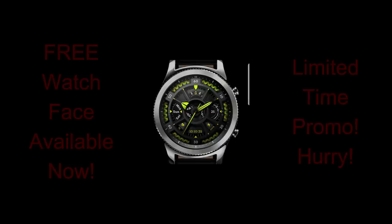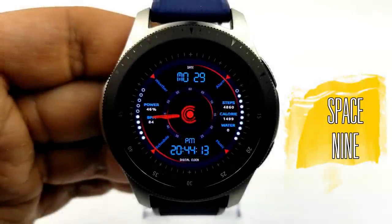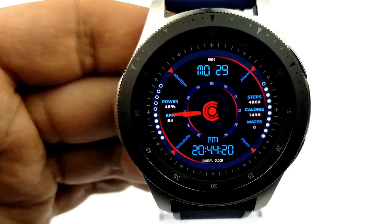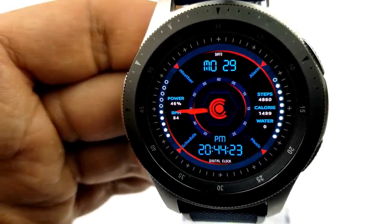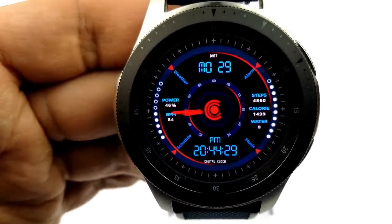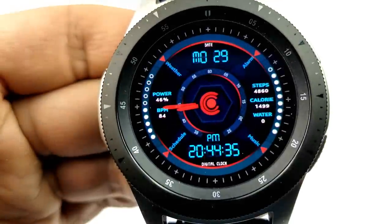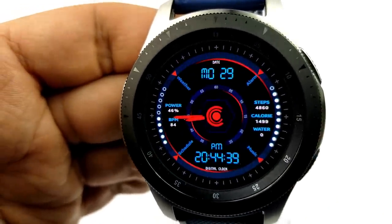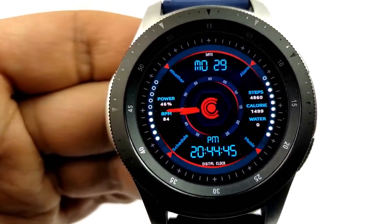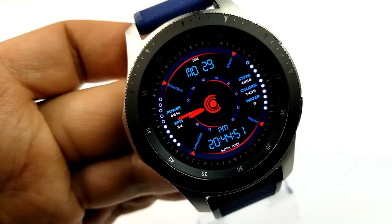First up is this modern-looking hybrid watch face which displays digital time in a 24-hour format, and it comes in this attractive blue and red color theme. It comes with a simple yet functional layout with activity information and app shortcuts spread out in various quadrants. Starting from the top you have the day and date; your power remaining and last recorded heart rate are on the left-hand side; and on the right you have your water intake, calories burned, and total steps count. This one also comes pre-loaded with five fixed app shortcuts to your weather, schedule, alarm, music, and S Health apps.